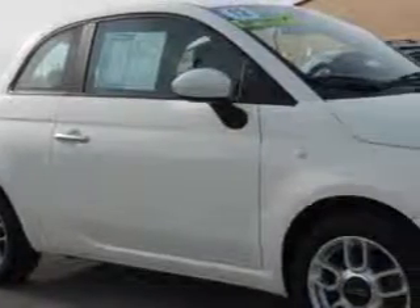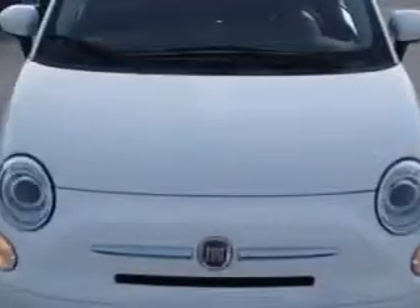Check out this white 2012 Fiat 500 hatchback, equipped with a four-cylinder engine and an automatic transmission.